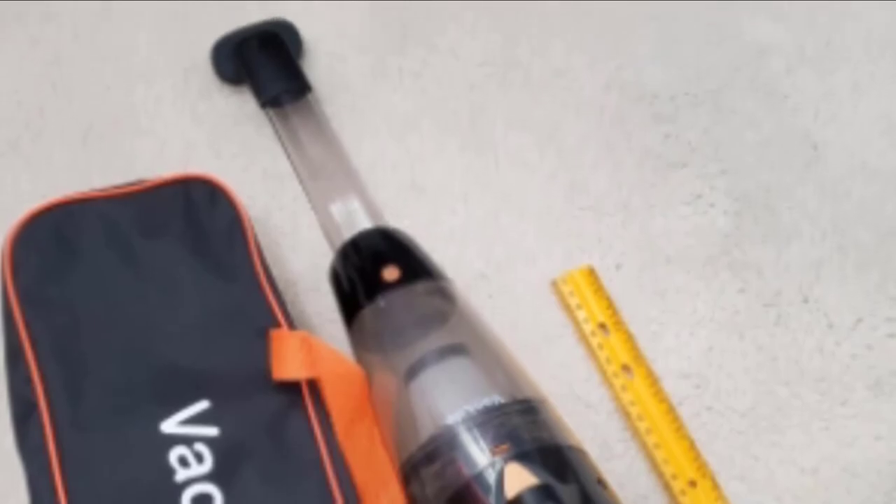When you're ready to recharge, the cordless car vacuum offers fast charging in just 2 to 3.5 hours.